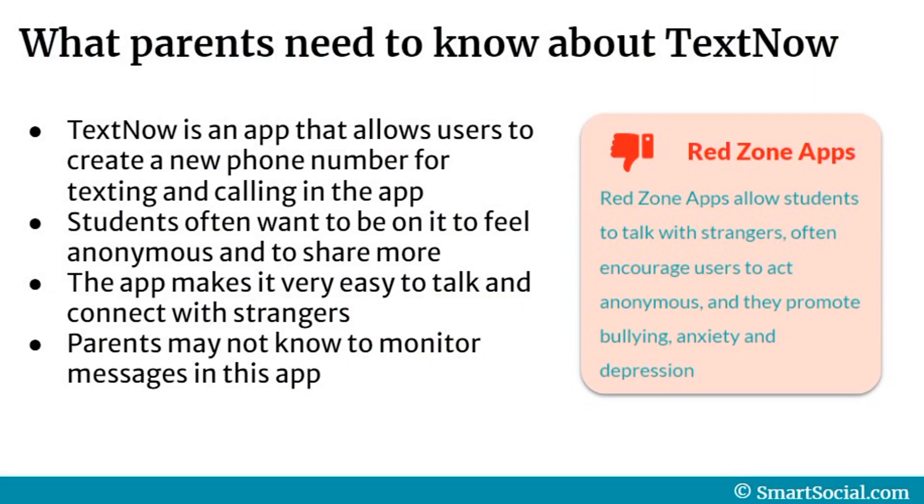TextNow is an app that allows users to create a new phone number for texting and calling through the app. Students often want to be on an app like this to feel anonymous and to share more information, feelings, thoughts, or photos with people that they're talking to on the app, even with strangers. The app does make it very convenient and easy to connect with strangers, and many students know that parents may not know to check this app to monitor their full messages and discussions that they're having.